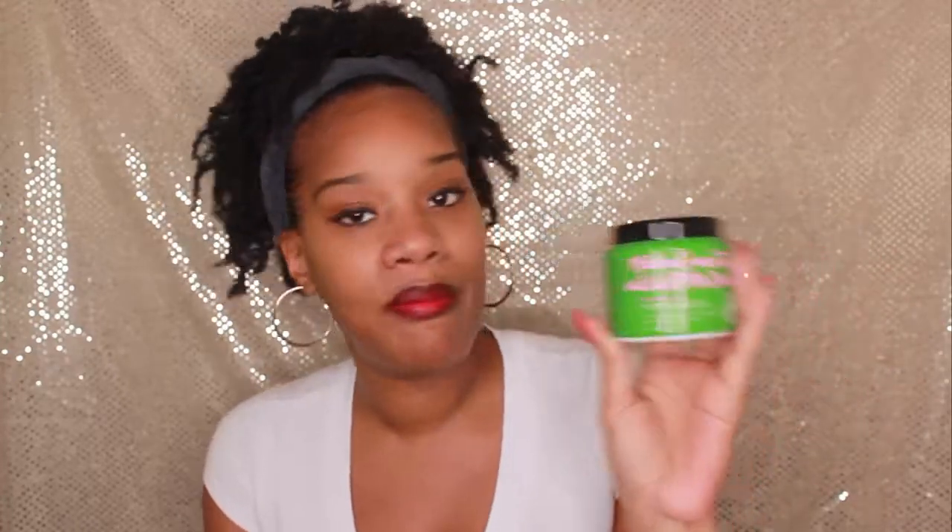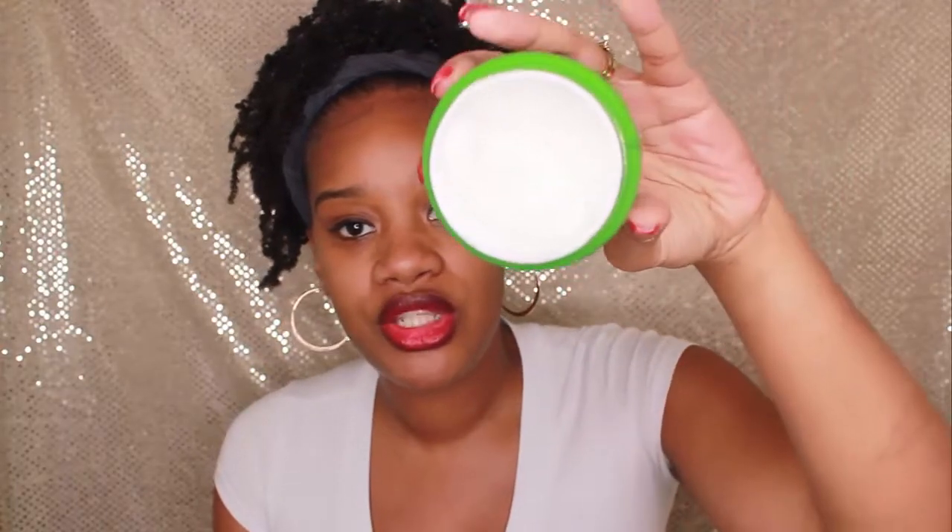Moving on to the deep conditioner. The only deep conditioner I'm using right now is also from Not Your Mother's — I believe it's the mocha matcha green tea and wow apple blossom deep conditioning butter mask. A little goes a long way — I'm the only one who has used it so far. Oh my gosh, this stuff smells so amazing. That is the only deep conditioner I've been using.